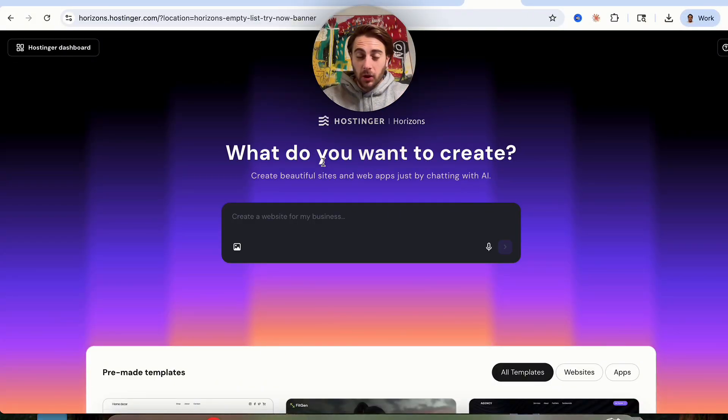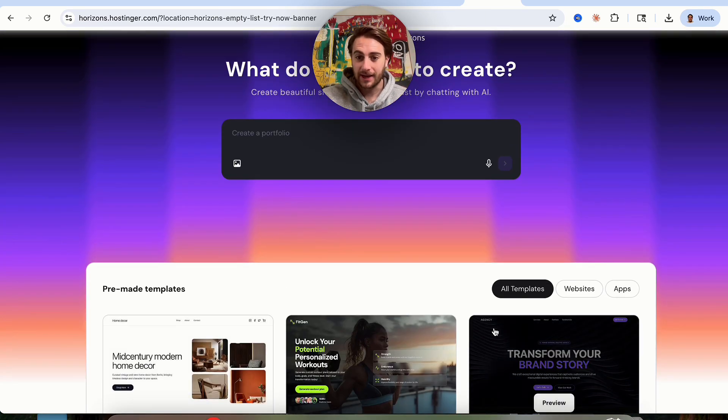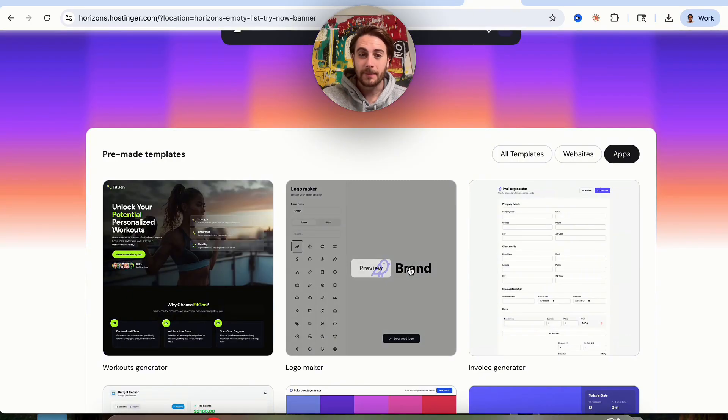That brand new AI tool that I'm talking about is Hostinger. You can come over here and literally just tell it exactly what kind of website or web app you want to create, and it will go off and actually make it. In addition to that, they have a bunch of different pre-made templates, both for websites and for apps.